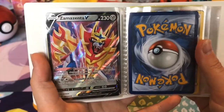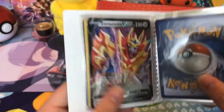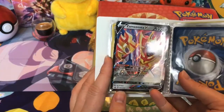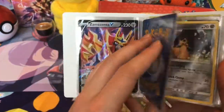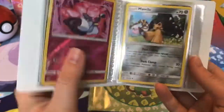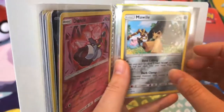Zamazenta V. Why is that one in here? I don't even know. Because it's a promo. But don't we put the promos in this folder? Maybe we have two Zamazenta V. Oh, we have two of this one. And I don't know why there's no card there. And then the DNC reverse, because I just really liked it. A Mawile, because it has some really cute Pokémon in the background.